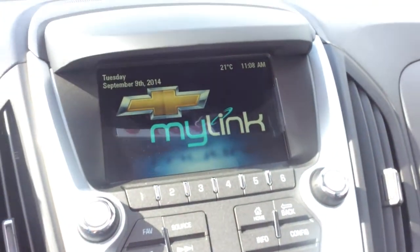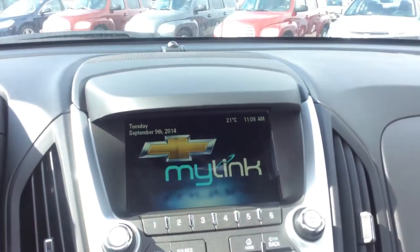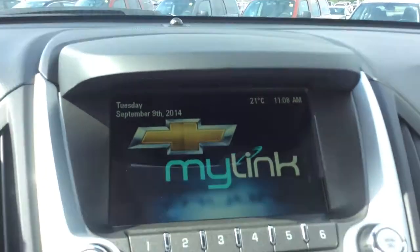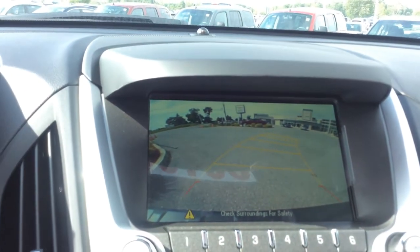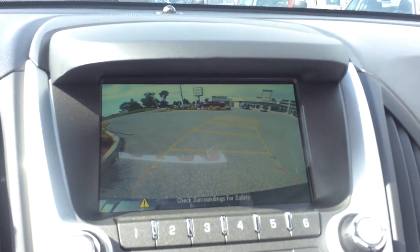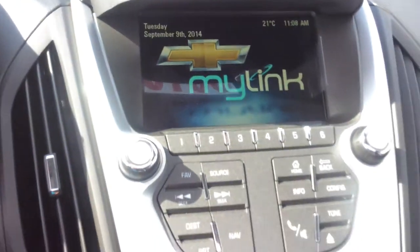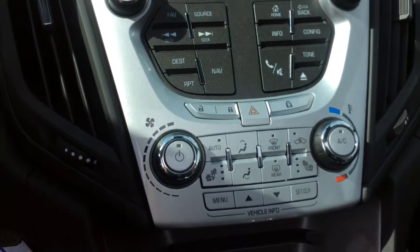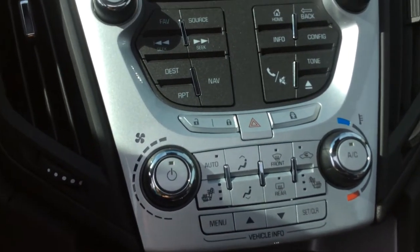The Chevrolet MyLink system is in here with lots of cool features, including XM satellite radio. This one comes with the OnStar turn-by-turn navigation system. You have a rear-view mirror and a rear-view camera with ultrasonic parking assist — those dynamic guidelines tell you exactly where your car is going based on the position of your steering wheel, perfect for rear-view parking.